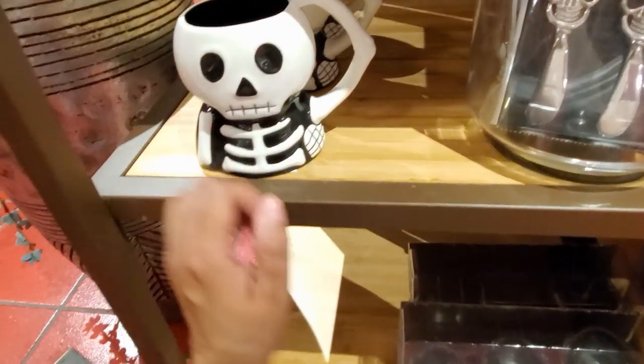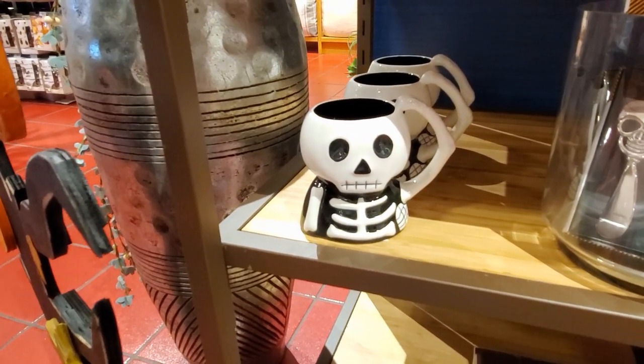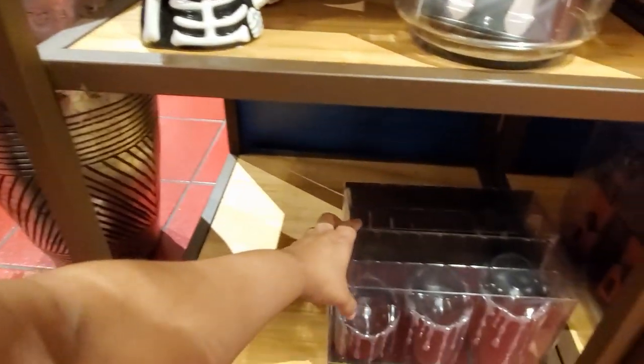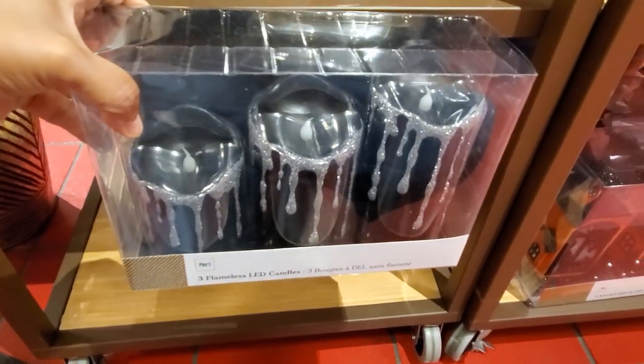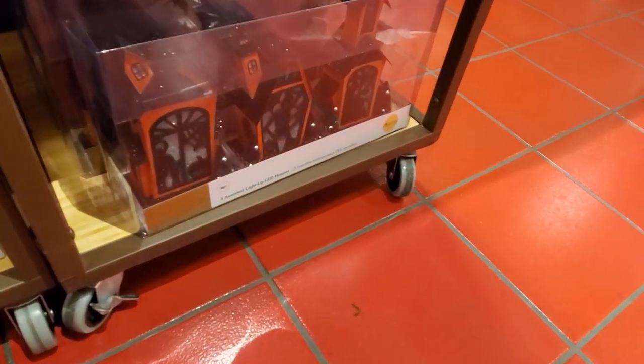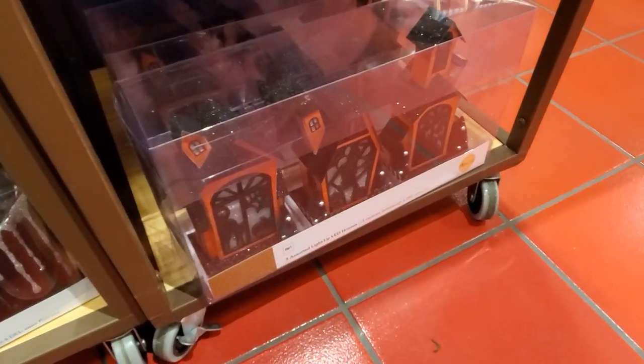Oh, look at this cute little skeleton mug. He's scratching his head. That one is only going to be $8, and I did find some candles at the bottom — LED candles. We got some glitter. They are going to be $40, and look right here — how cute — you have the light-up haunted houses, and that one will be $40.